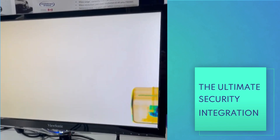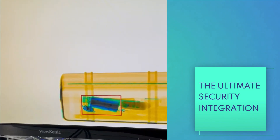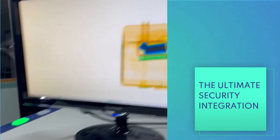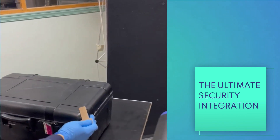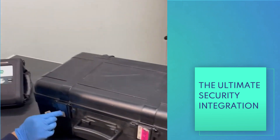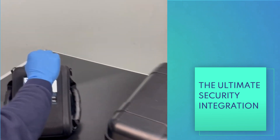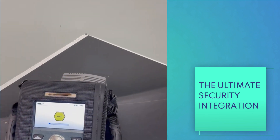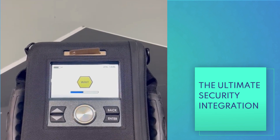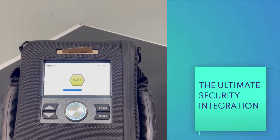When a security operator identifies something suspicious on the X-ray screen, they can easily activate the CLX, which promptly analyzes the chemical composition. Within seconds, the results become available. The operator then reviews these findings to determine the presence of any explosive substances. This integration is essential for ensuring a safer environment and heightened security.